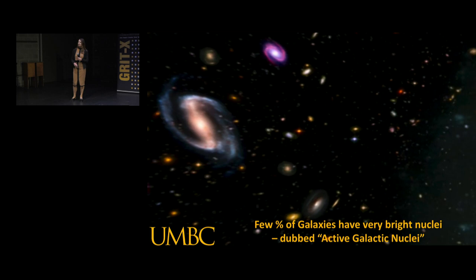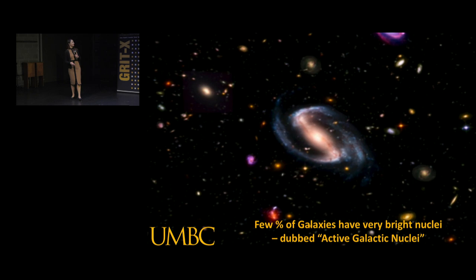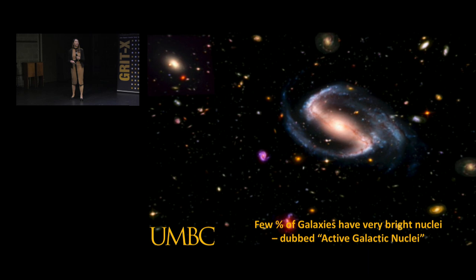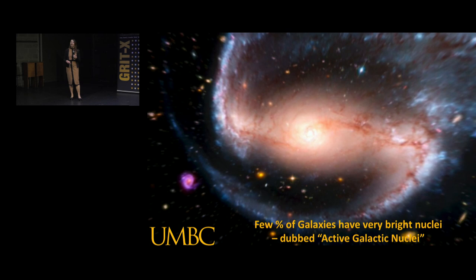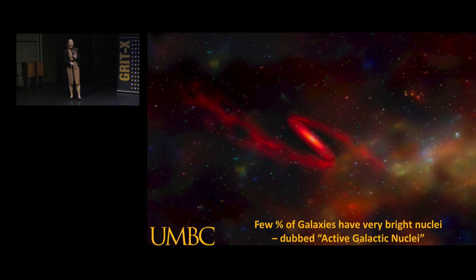We're back to our survey of the universe. We've established that every galaxy has got a supermassive black hole between a million and a billion solar masses. Just a few of them are switched on. So why are those switched on? And what does that tell us fundamentally about how the universe has come to look the way it looks? If we look a little bit closer at the nucleus of some of these systems, maybe we can figure out how they're producing so much light.